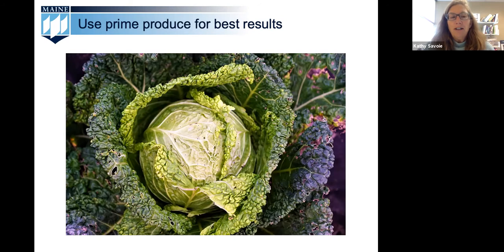As we move into fall, it's important to remember that all the produce you preserve should be from both disease-free and frost-free plants. Starting with high quality produce will put you on the path to successfully preserving your foods.